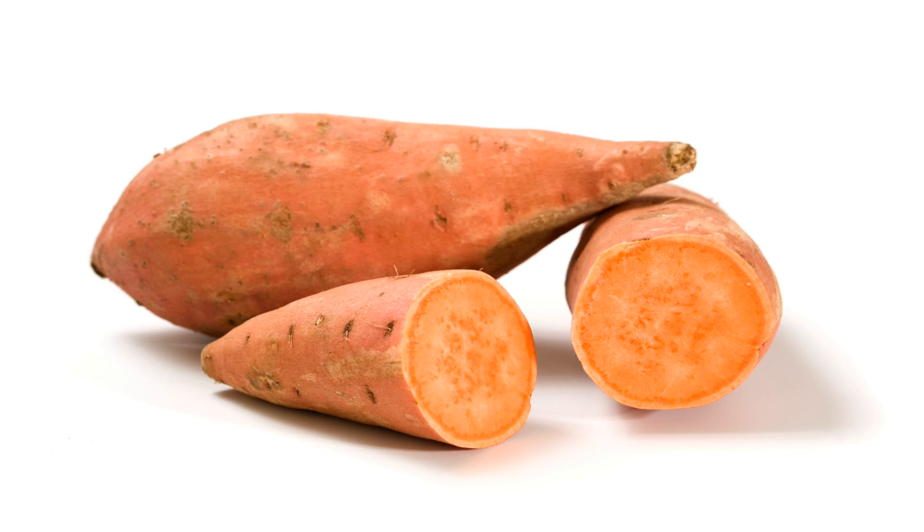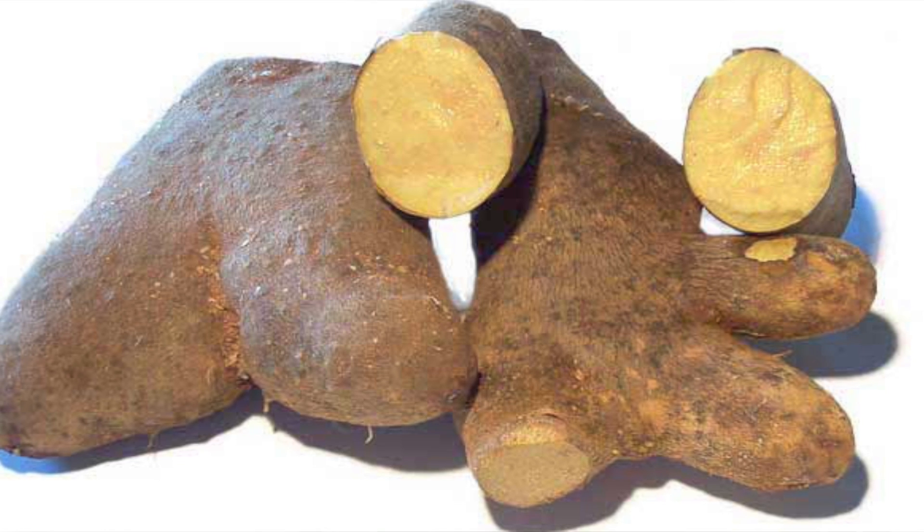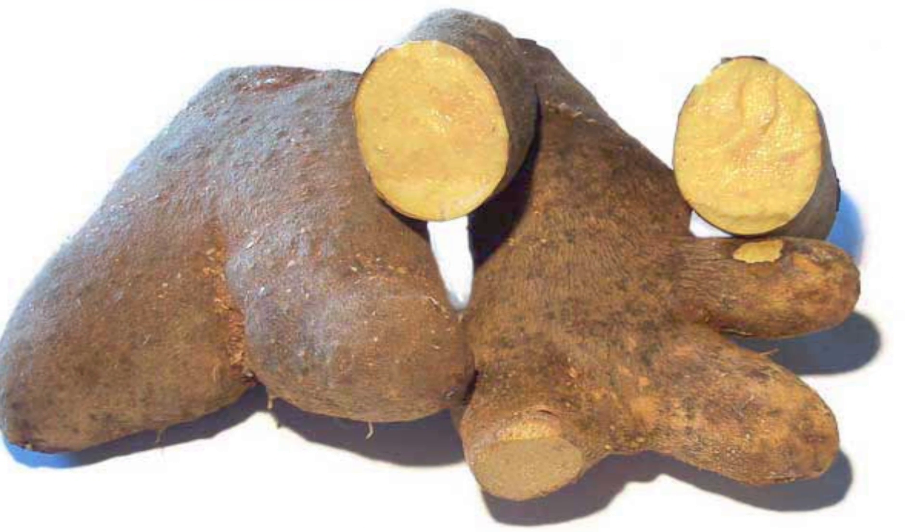I wanted to do this video to sort of set it straight. When it comes to sweet potatoes, you cut them open and they're bright orange — got a lot of rich color to them. That's great because it means they're high in vitamin A and beta carotene, much higher than that of a yam. Because when you cut open a yam, you're going to see that it's really pretty pale — there's not a lot of color to it. Generally speaking, when you talk about nutrient density, usually the deeper and richer the color, the more nutrient dense it is.